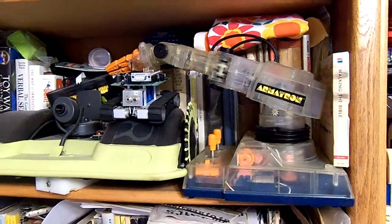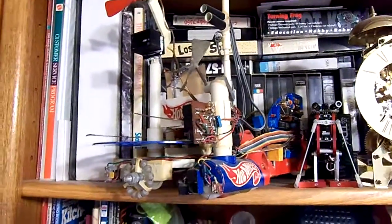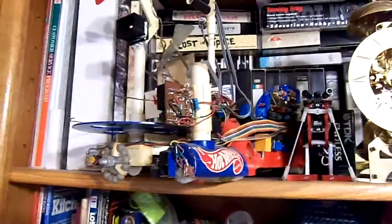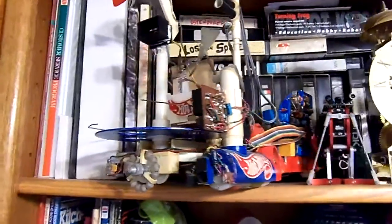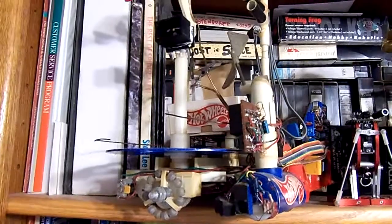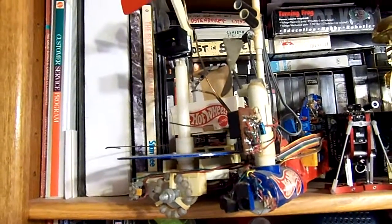Sort of meandered my way through the toy biz. Here's two bots I built for the Trinity Home Firefighting Robot collection. The one on the right, flying the Hot Wheels colors, looks sleeker — but the ugly duckling behind it is actually the one that won the very first Trinity Home Firefighting Robot contest, about 1994.